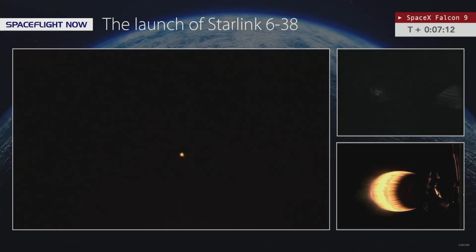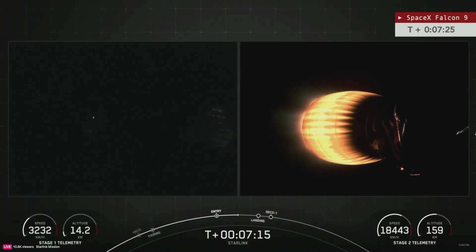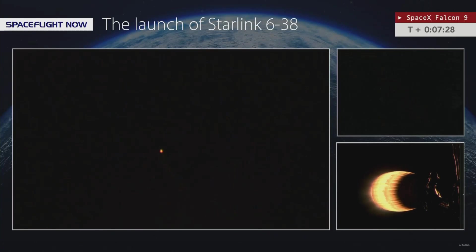It's the Falcon 9 first stage booster coming back down. Pete looks like it's just fallen out of frame — but he's got it back now, well done Pete. A little over seven and a half minutes into flight, coming up on that landing burn which will begin at T-plus 8 minutes 5 seconds. Stage one is transonic.